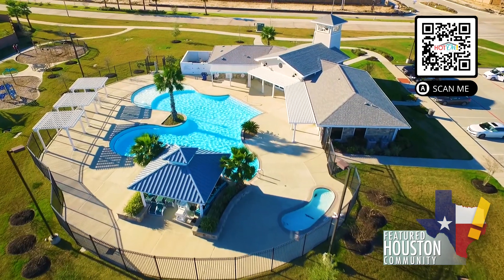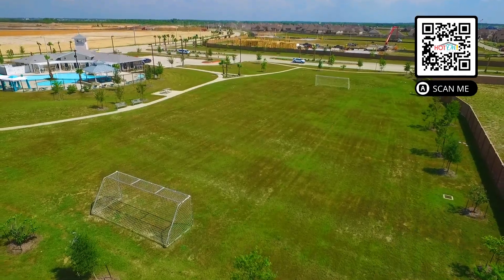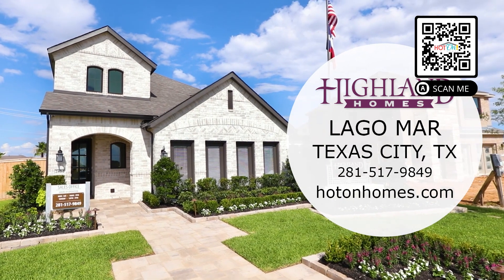Residents of Lagomar can enjoy a resort-style pool, clubhouse, soccer field, and best of all, a 12 acre crystal-clear lagoon. Visit Highland Homes at Lagomar, where life is a breeze.